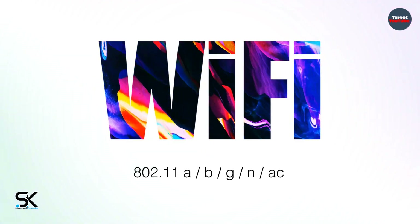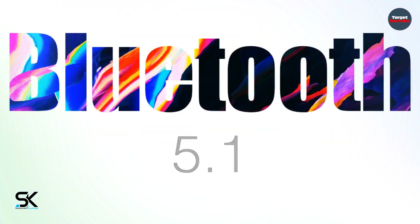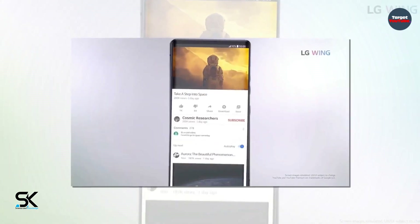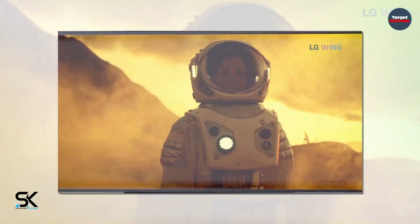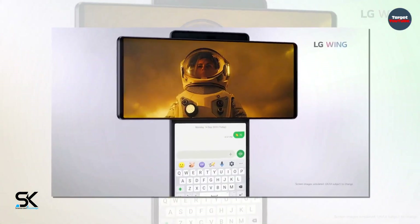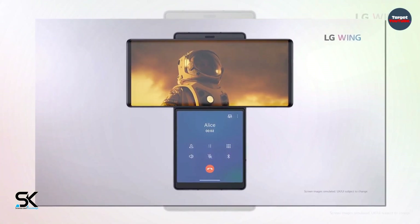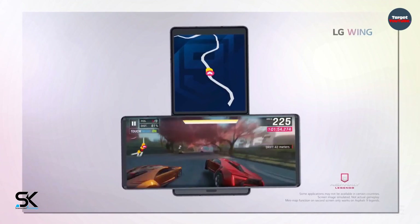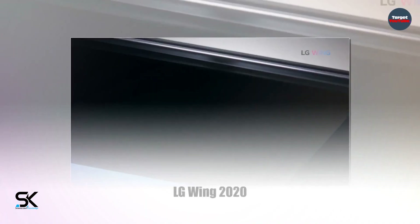Wi-Fi 802.11 a/b/g/n/ac, Bluetooth 5.1, and NFC are supported. There is a USB-C port, and IP54 protection against water and dust is provided. Dimensions are 169.5 x 74.5 x 10.9 mm and it weighs 260 grams. The first region where LG Wing will appear is South Korea.